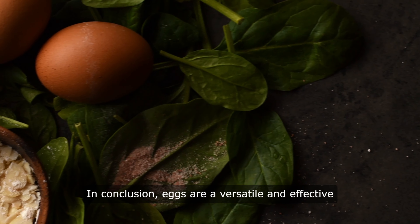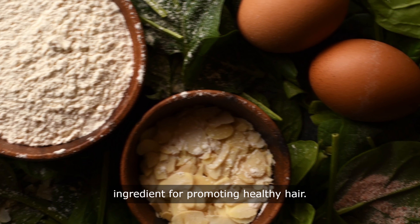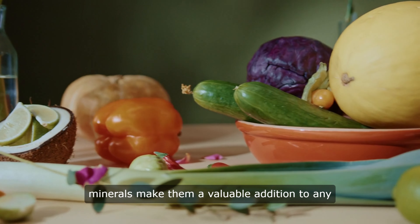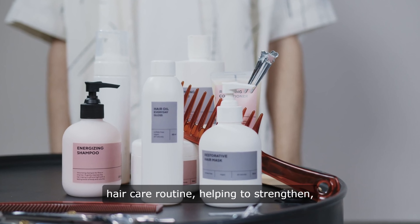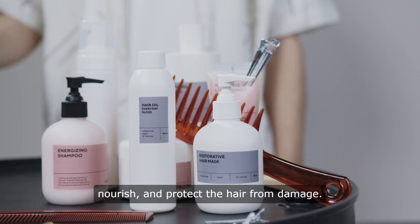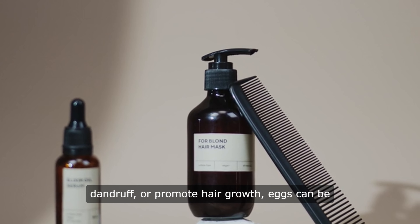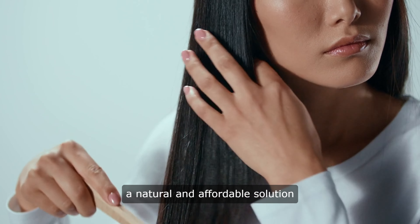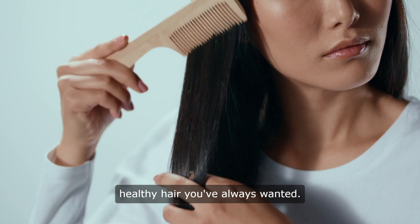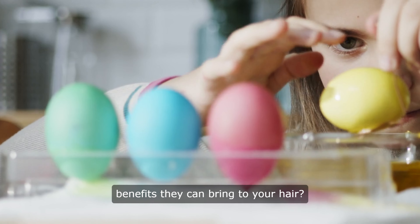In conclusion, eggs are a versatile and effective ingredient for promoting healthy hair. Their high protein content, vitamins, and minerals make them a valuable addition to any hair care routine, helping to strengthen, nourish, and protect the hair from damage. Whether you're looking to add shine, combat dandruff, or promote hair growth, eggs can be a natural and affordable solution for achieving the beautiful, healthy hair you've always wanted. So why not give eggs a try and see the amazing benefits they can bring to your hair?